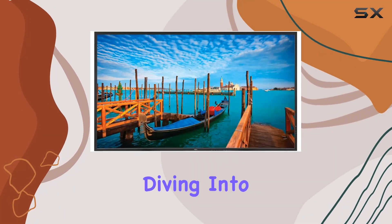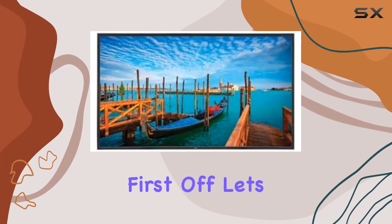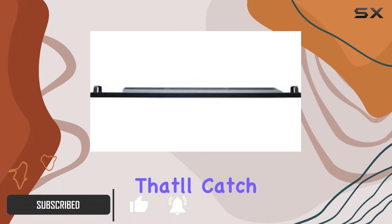Hey everyone, today we're diving into the NEC V552, a 55-inch commercial-grade display that's packing some serious features. First off, let's talk resolution. This thing boasts full 1080p HD, delivering stunningly detailed visuals that'll catch your eye.